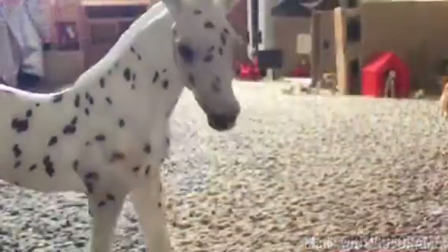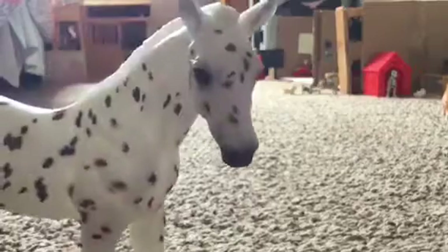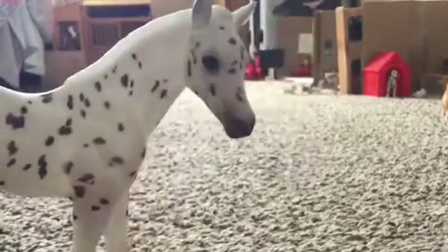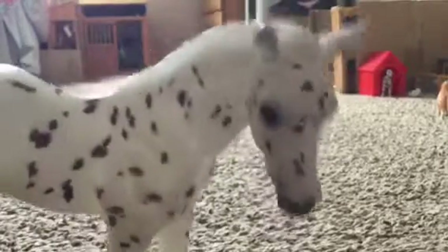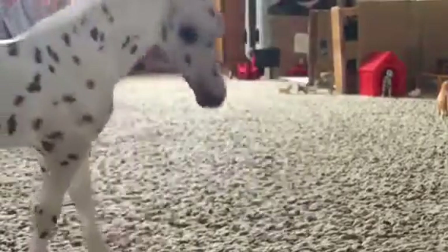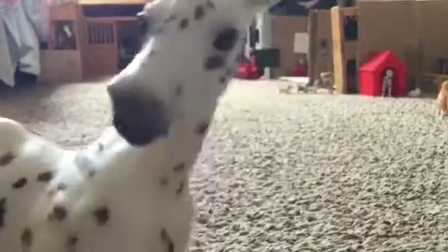Hello everyone, it's Ladybugbriar21 here, and today I am going to be bringing you a barn tour in my new room. Yep, that's right, I got all my horses and I set up my barn, so let's get started.